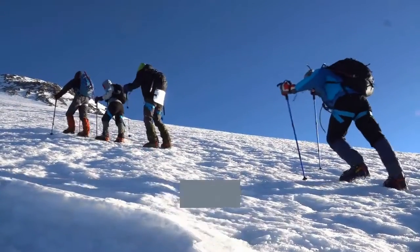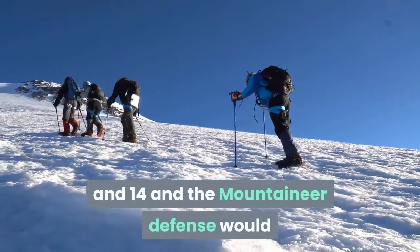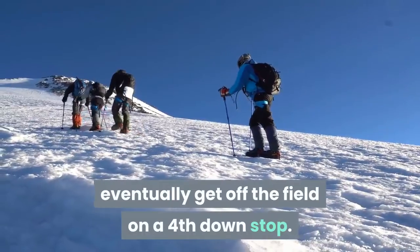Later in the drive, Dante Stills came up with a big sack to put Texas Tech in third and 14, and the Mountaineer defense would eventually get off the field on a fourth down stop.